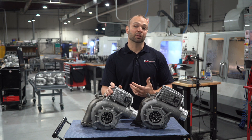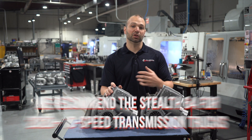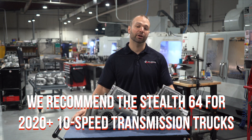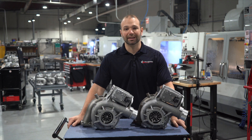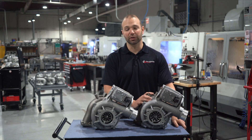One more thing about the 64: if you have a 2020-plus truck with the 10-speed transmission — a situation where we can't adjust your shift scheduling or get the truck to run in a higher operating range — we really lean towards the 64. We simply can't get the truck into that lower gear or downshift quickly enough to take advantage of the extra flow of the 67.